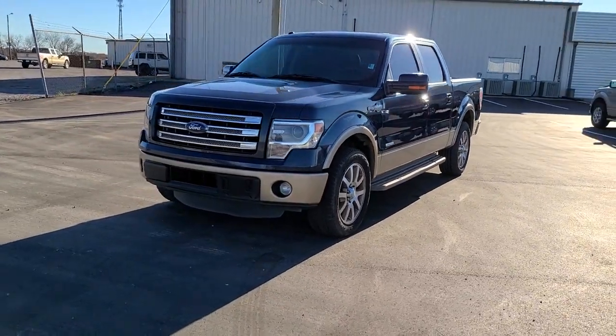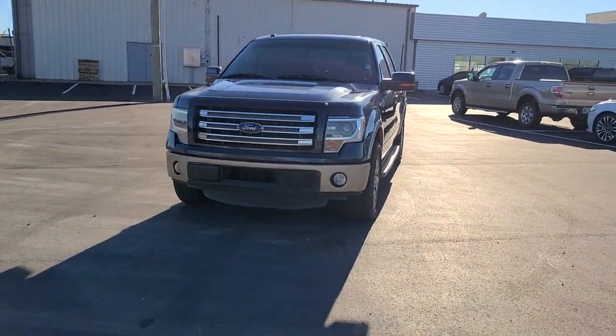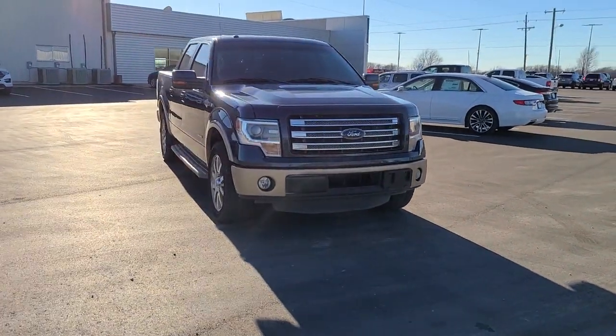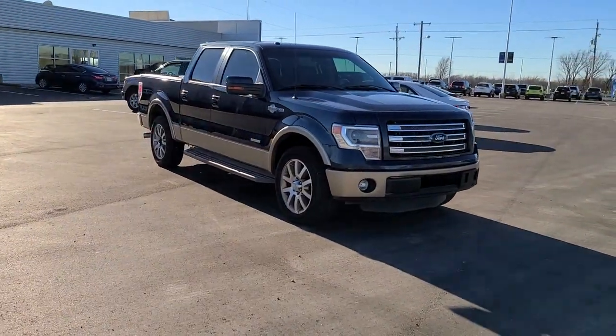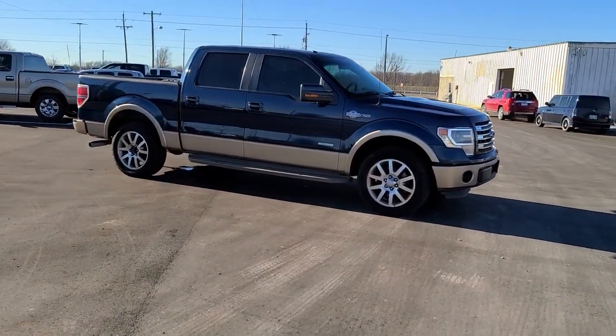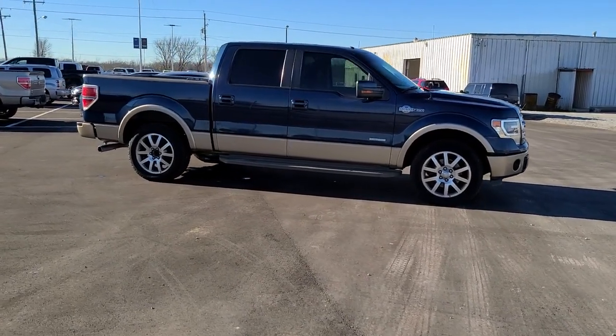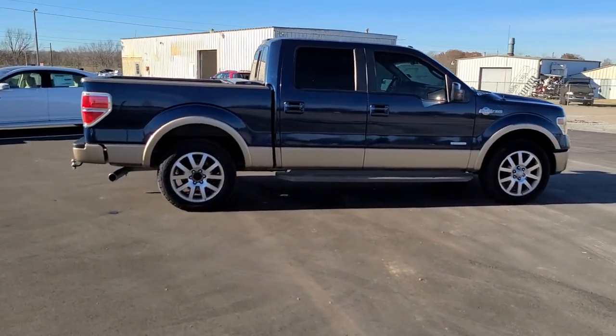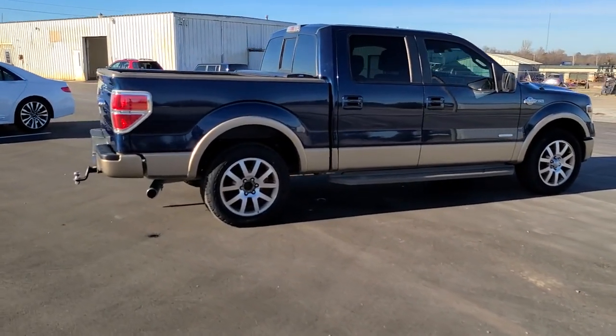Your next car could be the 2014 Ford F-150. This vehicle still has fewer than 150,000 miles on the clock, so it won't last long. Take a closer look at this full-size F-150 — the light-duty pickup that leverages military-grade aluminum alloy and high-strength steel to produce class-leading towing and payload capabilities.